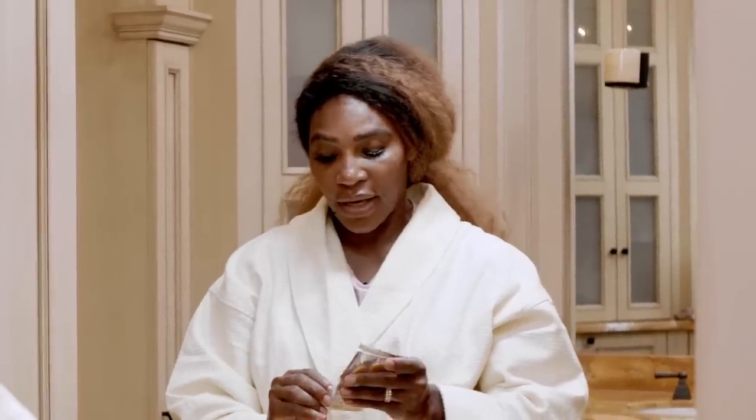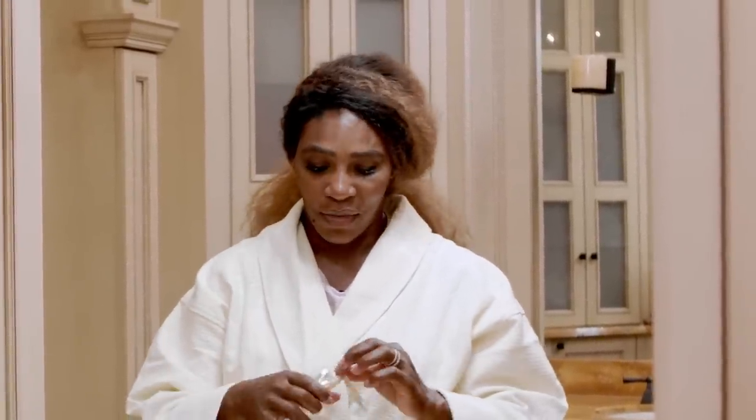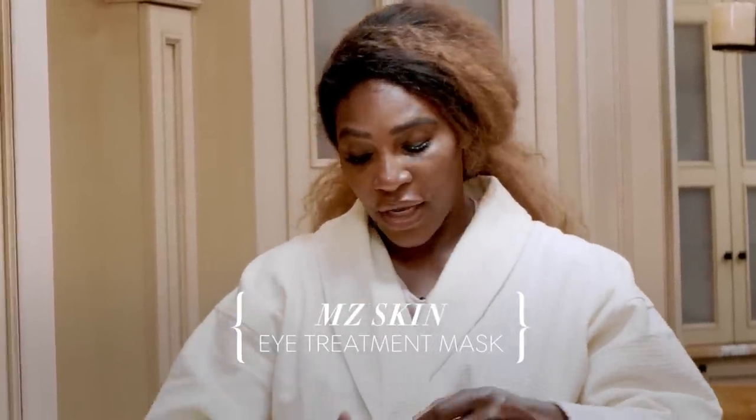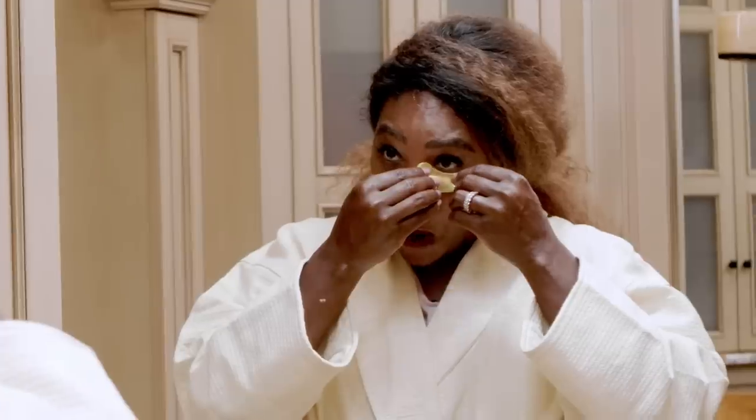The next product is MZ Skin. I found this in London — I was in Harrods and saw this really cool packaging. It was pink and gold, and I love gold and pink; they're my favorite colors. I was like, I'm definitely gonna try that product, it must be amazing. And it actually is! I'm using two products by MZ Skin.